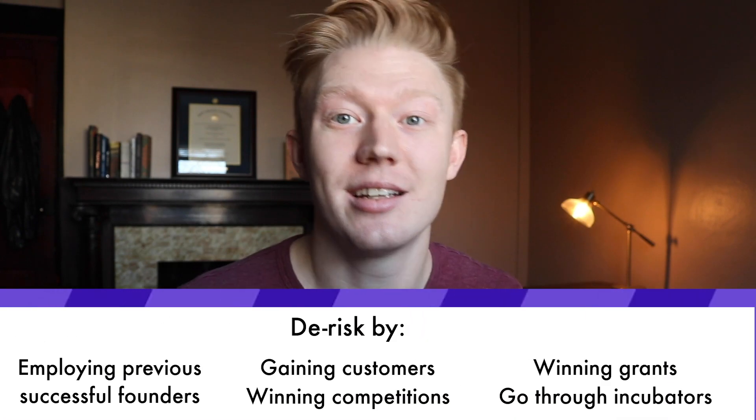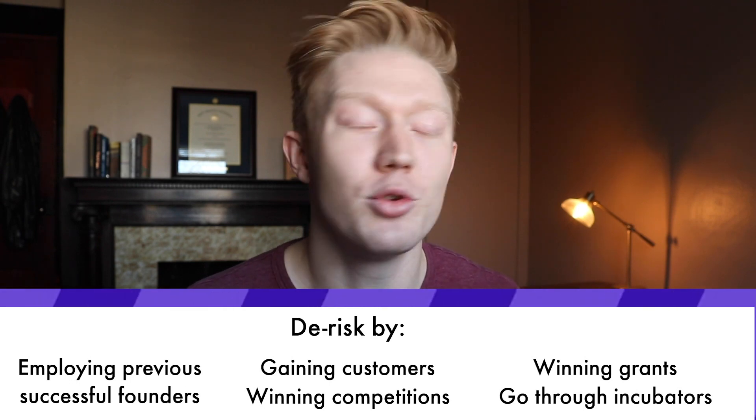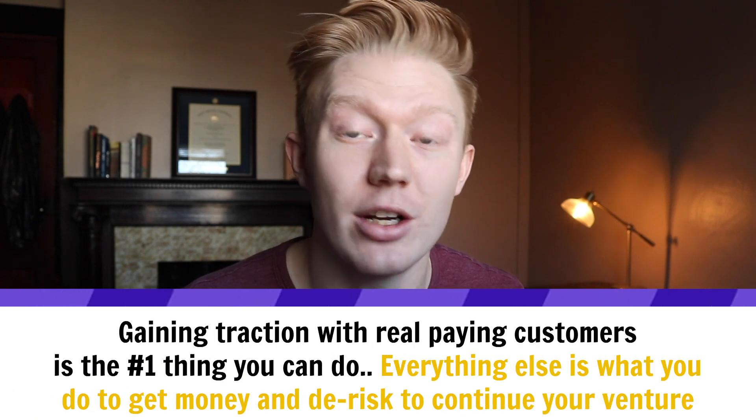There are pros and cons to each of these. Raising money from investors is harder and harder to do as an early stage startup, especially if you're just starting a company and you don't have a lot of traction already or experience in the market. A lot of these investors, even if they're angels just looking to give $25,000, $50,000, or $100,000, they're looking for people who are de-risked — and that's the con when first starting your company.